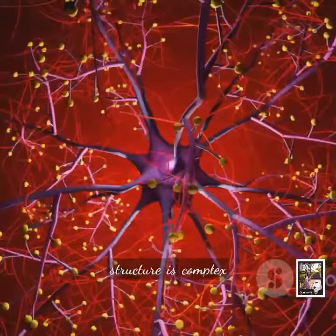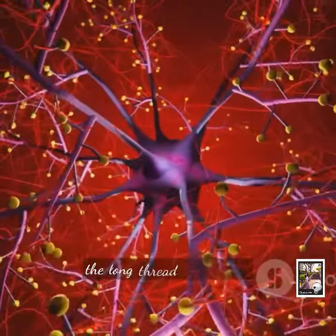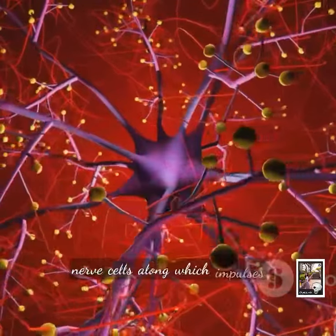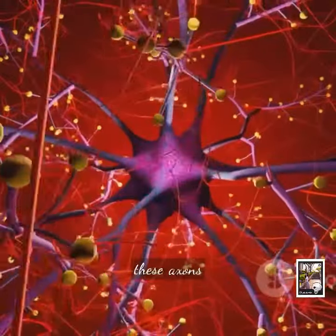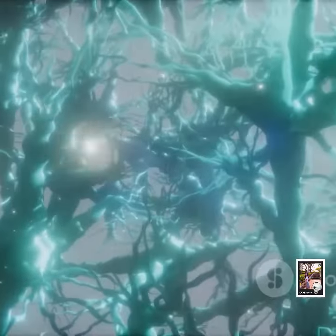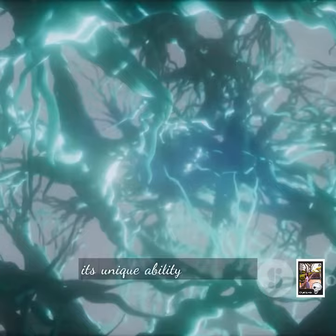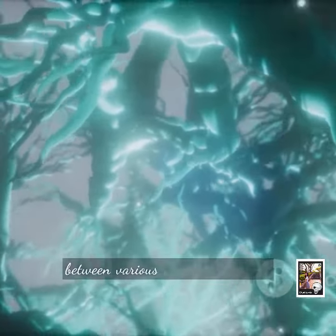The IFB structure is complex and multi-layered. It is primarily composed of axons — the long, thread-like part of nerve cells along which impulses are conducted. These axons crisscross and intertwine to form a dense, tangled web, which gives the IFB its unique ability to facilitate communication between various parts of the brain.